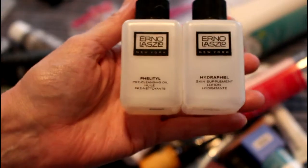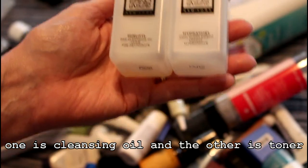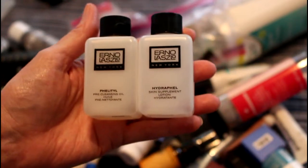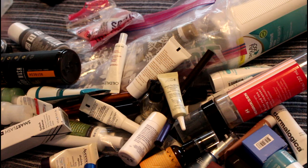I had these two Erno Laszlo — Hydraphel and the other one for dry skin. I did really enjoy both of these. Unfortunately, Erno Laszlo also sells in China, so I won't be able to buy any of his stuff in the future unless he leaves China, which is doubtful.